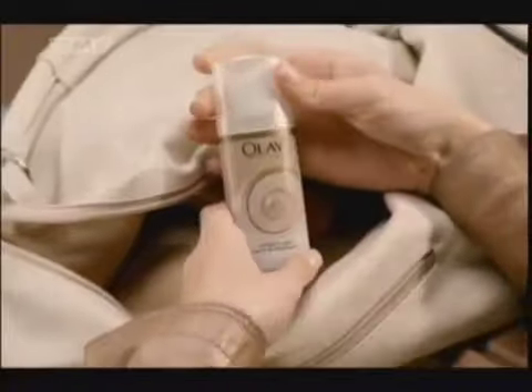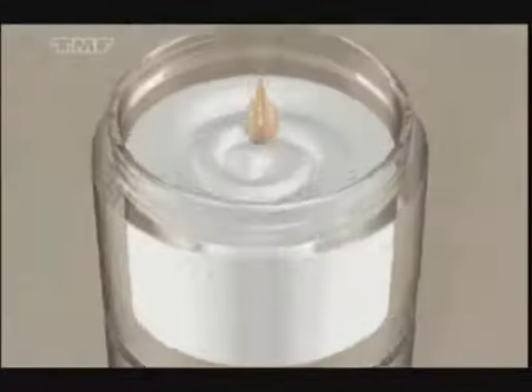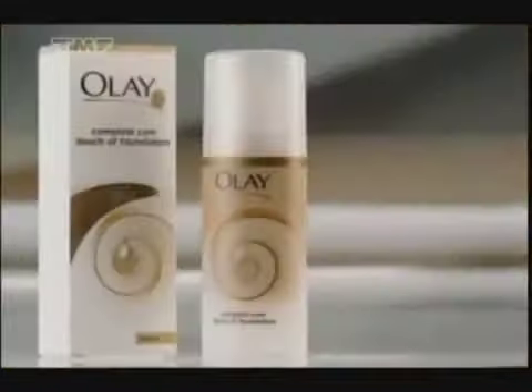Now, looking good is so easy. You can do it without looking. New Olay Complete Touch of Foundation. Its rich Olay moisture combines with a touch of Max Factor Foundation — the easy way to a sheer, even tone.